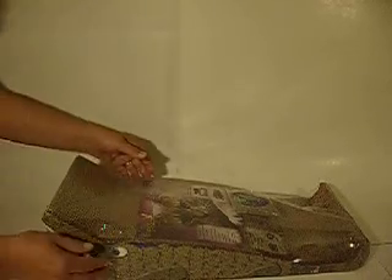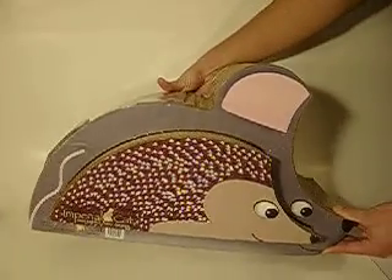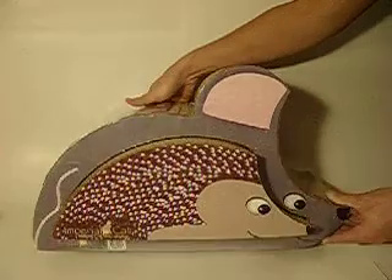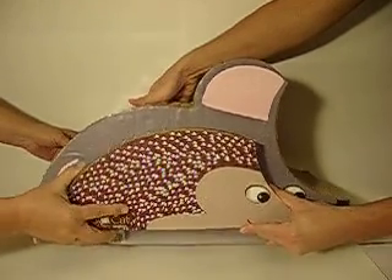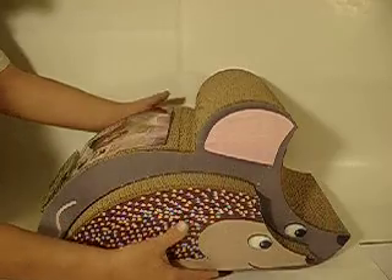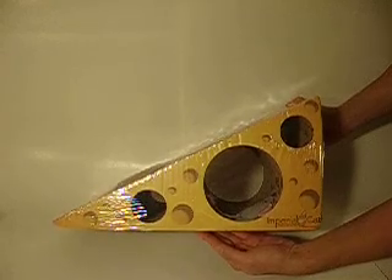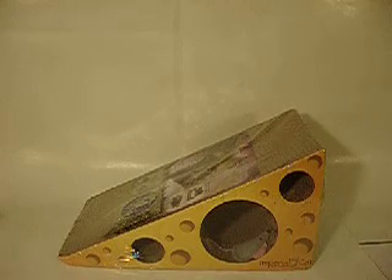Next up, we have a mouse-hedgehog combo. This one's very special — it's a two-in-one scratching combination. You've got a mouse and the hedgehog can come right out of it. You can put the hedgehog in a different room and they can play around inside the mouse. Next up, we have what looks like a tasty cheese wedge, but it's just a scratcher for your cat. It comes with a little mouse inside that they can bat and play around with.